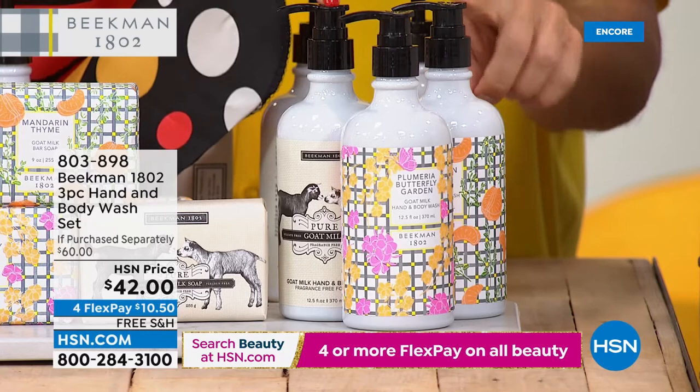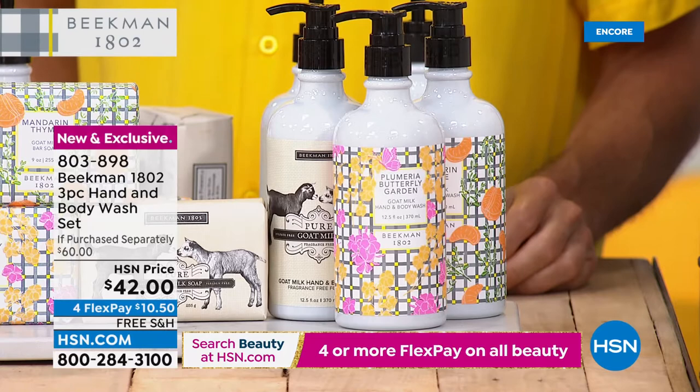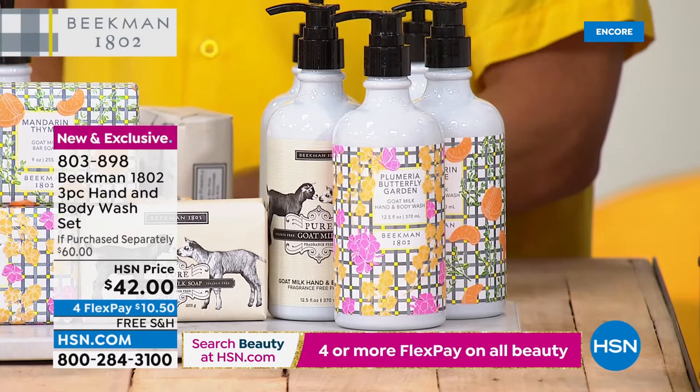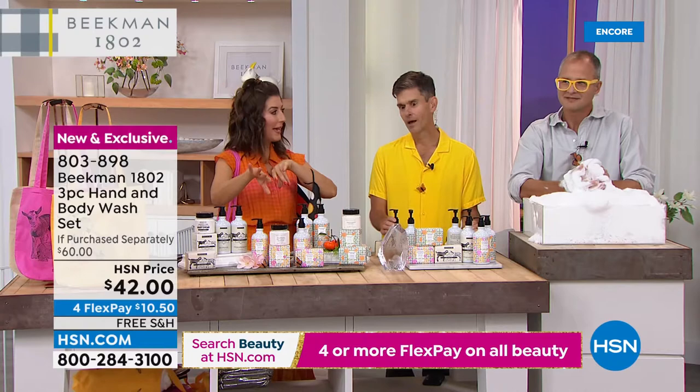We also have the three-pack of hand and body wash — you get to try every single one of these fragrances, usually a $60 value, yours for $42 since they're each sold separately at $20. Hand and body wash you can put in the shower, put by the sink, and it fits into all of our caddies. If you already have our caddies, switch them up for summer. Great for hand or body, packed with goat milk, all clean beauty. Imagine putting both new scents in the caddy. I think Mandarin would be good for the kitchen sink and Plumeria Butterfly Garden in the bath — and you'll have butterfly dreams.